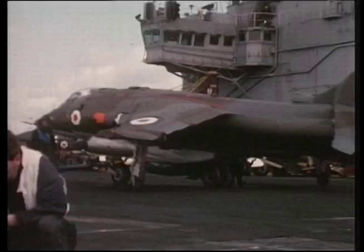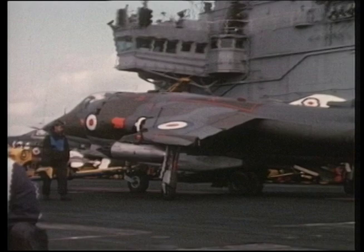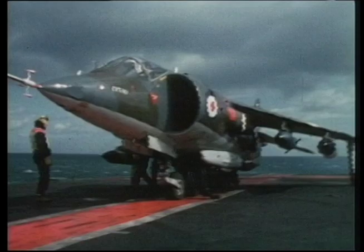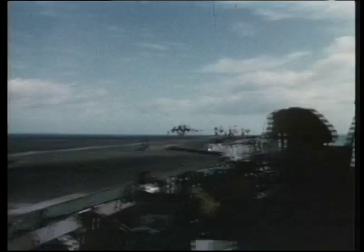It took some time to convince the British government of the Harrier's worth. However, they did finally place an order. It was expected that the Harrier would operate from the two British aircraft carriers, Arc Royal and Eagle. It was from the Eagle that the first sea flight trials were conducted. Two Harriers were finally given the chance to prove their worth. All takeoffs were conventional, and even in this mode the ship's catapult system wasn't required. Landings were made with the ship at full steam and in reasonably rough conditions.